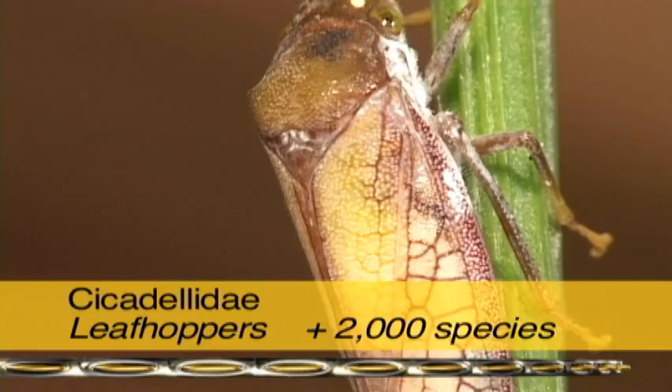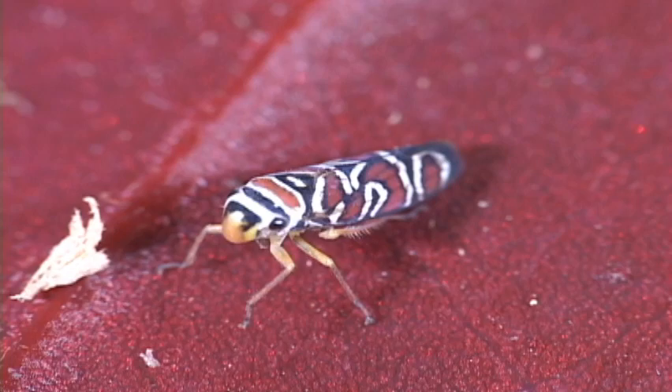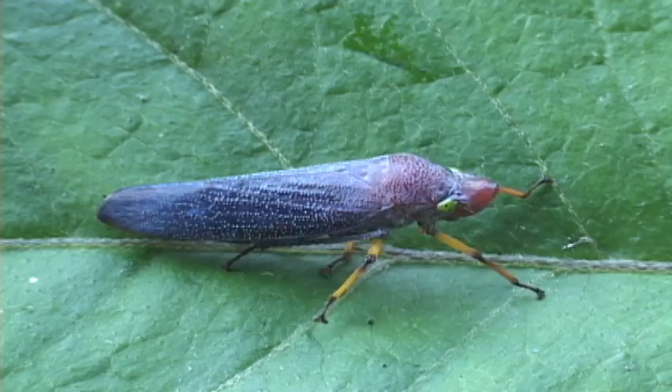Leafhoppers are a large and diverse family. They are long and slender and have a double row of spines along the hind leg. They feed on plants and many are pests by destroying chlorophyll, plugging up the plant's transport system, and vectoring diseases.